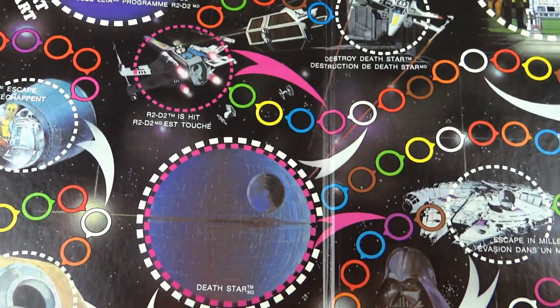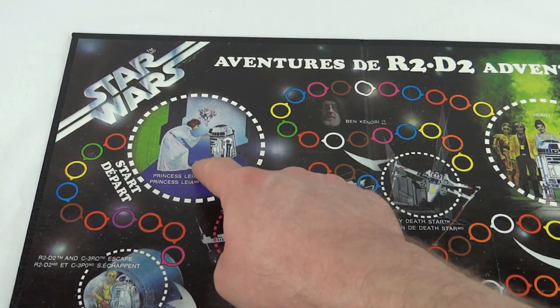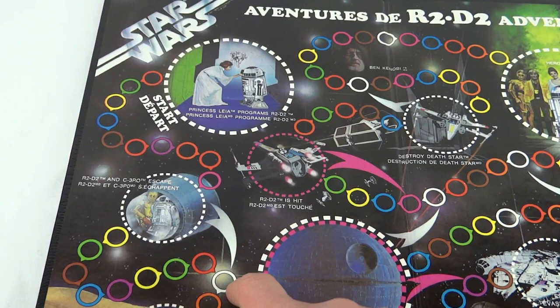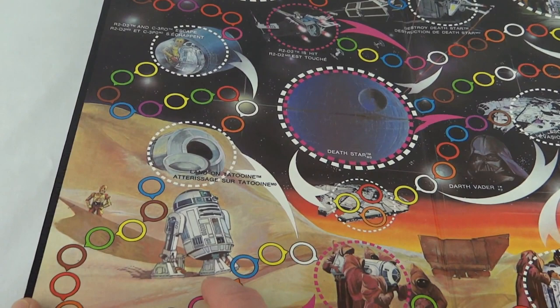To play the game you'd put your little R2D2 counters on there - Princess Leia programmed R2D2 - then spin the little spinner, and whatever colour it lands on you'd move to the appropriate little circle. You work your way down to R2 and C-3PO escape, with a little shuttle pod. There's a jump to the white section if you get white on the spinner, otherwise you go all the way around, and then we land on Tatooine.